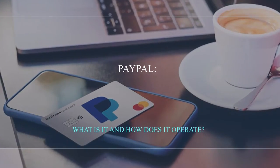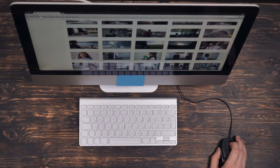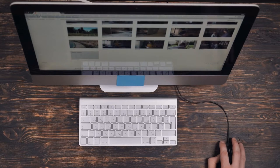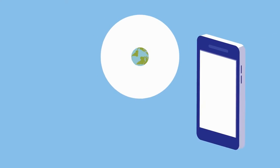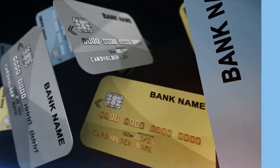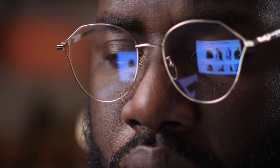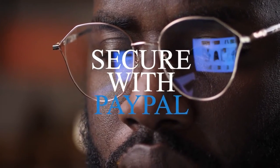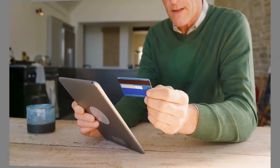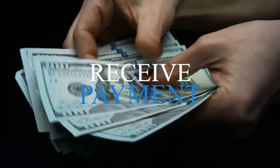What is PayPal and how does it operate? PayPal is an online payment system that makes sending and receiving money safe and secure. When buying things online you can use PayPal to make purchases from participating stores. Once your bank account, credit card, or debit card is linked to your PayPal account, your payment information is secure because PayPal acts as a go-between for your bank and merchants, enabling you to securely send money to loved ones and receive payments from others.